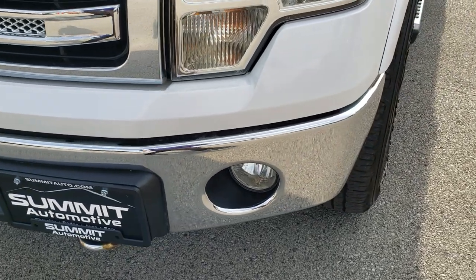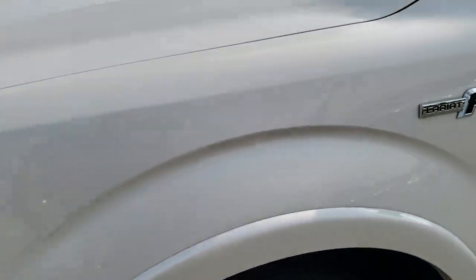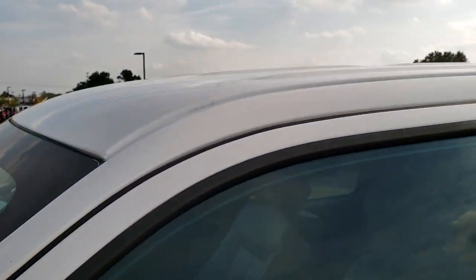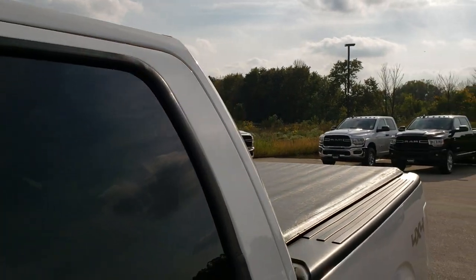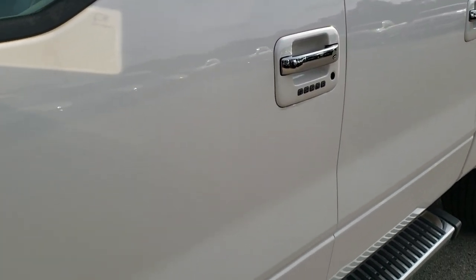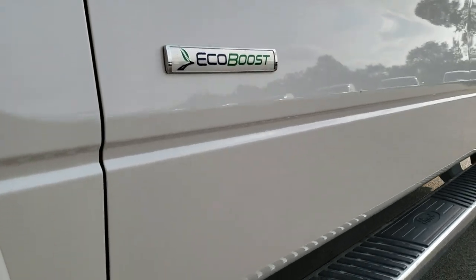No major dents, dings, or cracks on that front bumper. Factory fog lights. White platinum tri-coat metallic is the color. We shoot all of our videos in 1080p, so if you have HD capabilities on your computer, tablet, or smartphone, turn them on right now — it's like you're right here looking at the vehicle with me, and definitely your best way to check out the vehicle before seeing it in person.